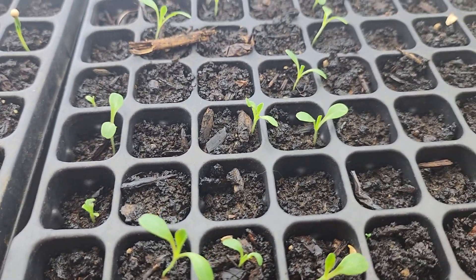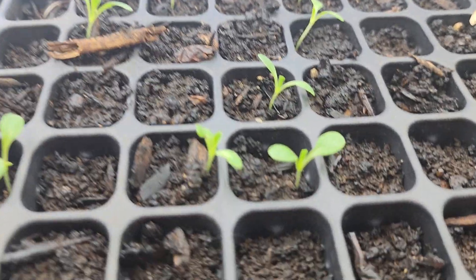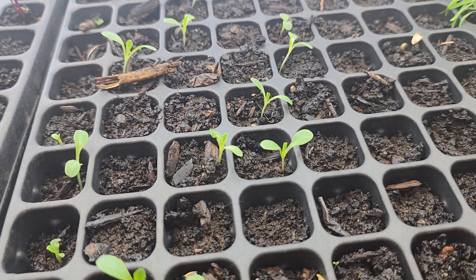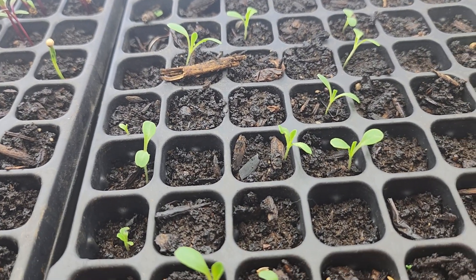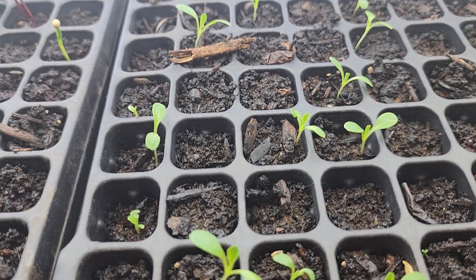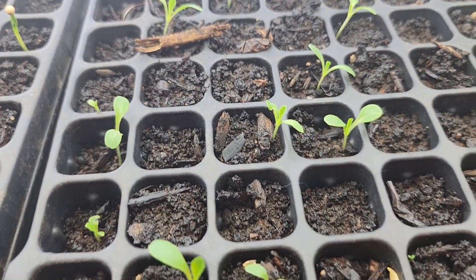Over here I planted some romaine lettuce, and every cell should be coming up, but I have pretty bad germination there. I wanted to grow these into head lettuce, so I only put one seed per plug — that's why you can see one coming out of each one. The ones that aren't coming up probably won't.